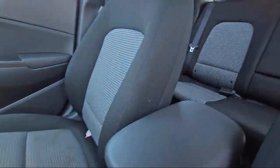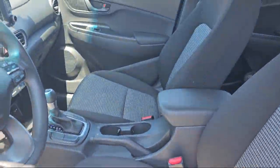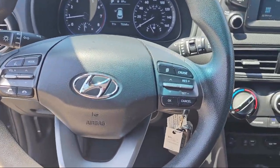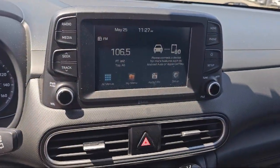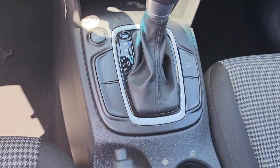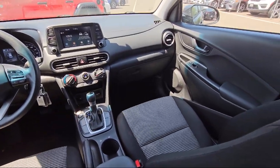At Folsom Chrysler Dodge Jeep Ram, we know you have plenty of options when it comes to buying a vehicle in the Folsom area, but if you're looking for a professional dealership with a proven track record of delivering quality vehicles and dependable, friendly service to all of its customers, then look no further than us. Our vast selection of new and pre-owned vehicles are completely priced to fit your budget. So come see us today at Folsom Lake Chrysler Dodge Jeep Ram.